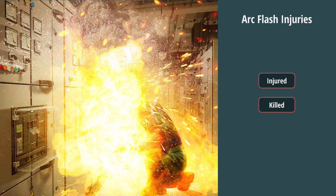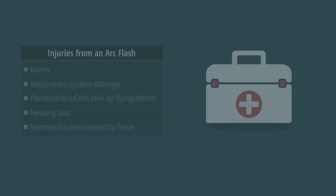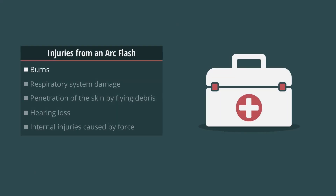Many of the electrical injuries that result in death are the result of exposure to an ARC flash. The injuries that can result from an ARC flash are burns, respiratory system damage, penetration of the skin by flying debris, hearing loss, and internal injuries caused by force from the blast pressure.